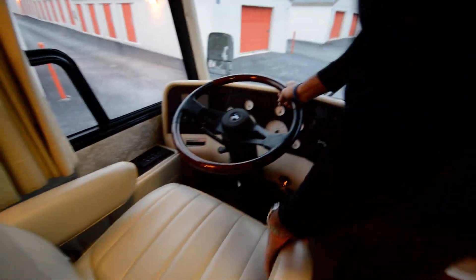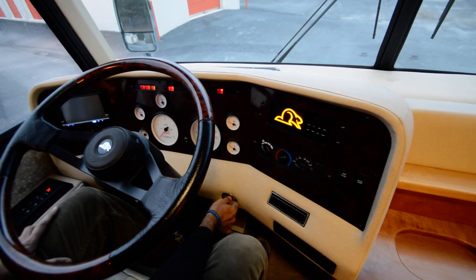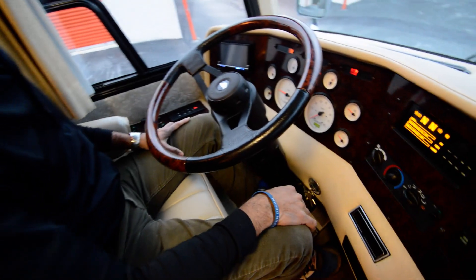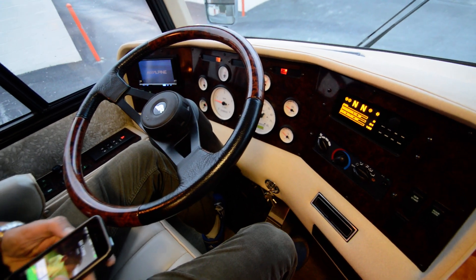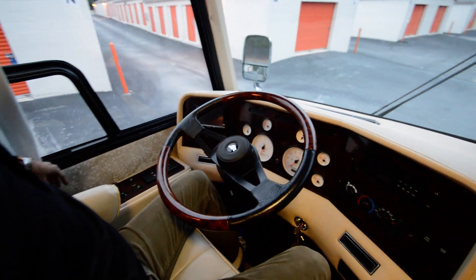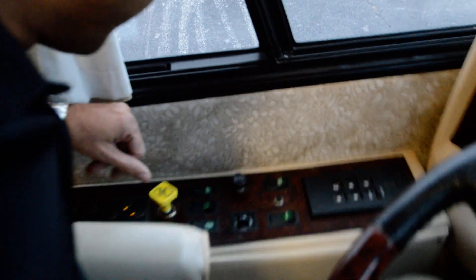Again, 22,000 miles. Let's fire up this motorhome and let you hear the engine — which you would not be able to hear from the front. It's got a backup monitor, Alpine stereo, and six-speed Allison transmission. It's got automatic leveling jacks — push of a button and it'll level itself. And exhaust brakes.